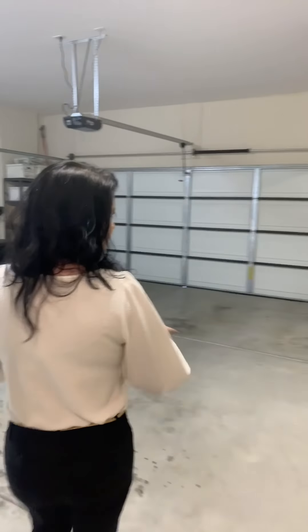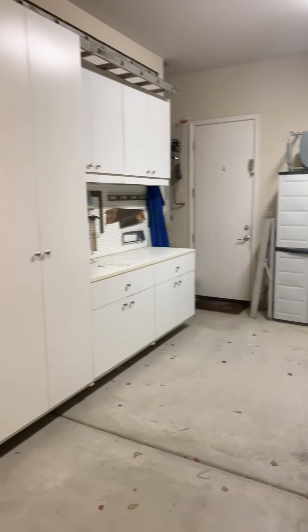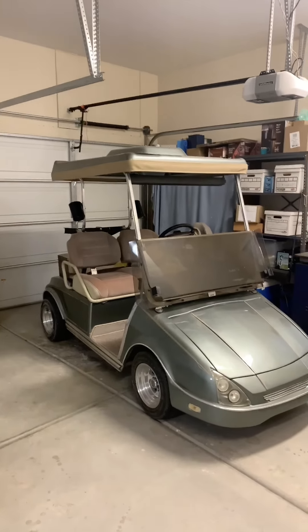Now we have a giant three-car garage and some storage options. It's wonderful. And how cute is that little golf cart? That does not come with the house.